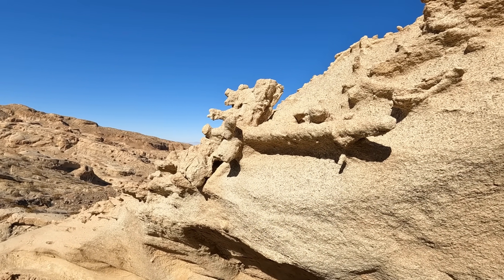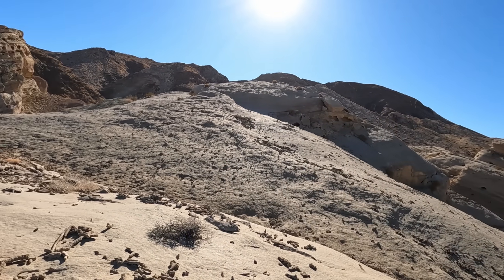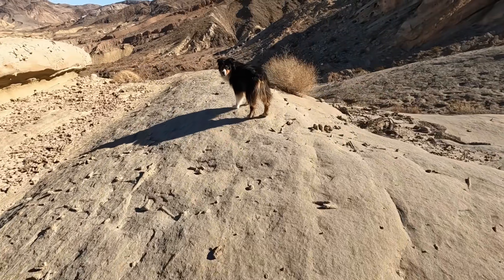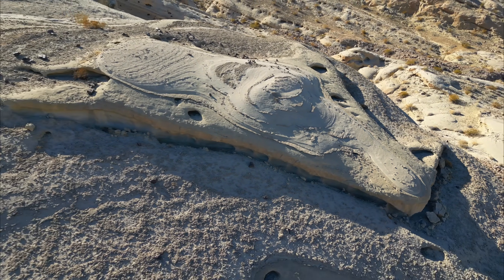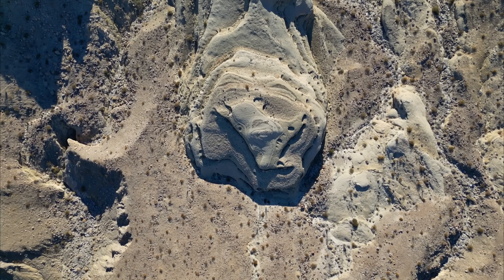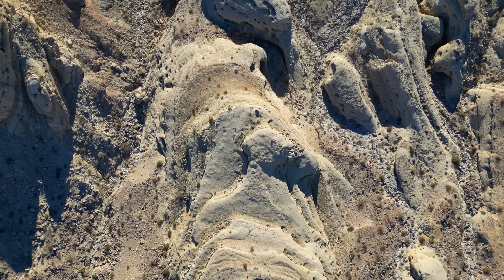That almost looks like a vertebra — pretty wild looking either way. The entire top stretch of this sand dune is like a museum for ancient petrified sea life. Almost all of these fossils are the remnants of species that went extinct millions of years ago.